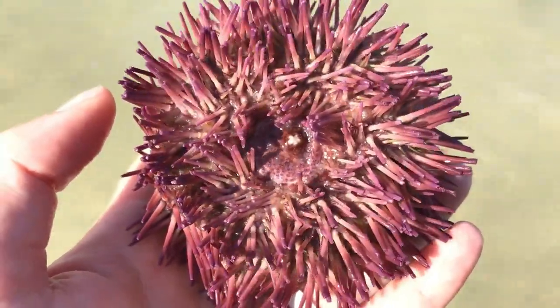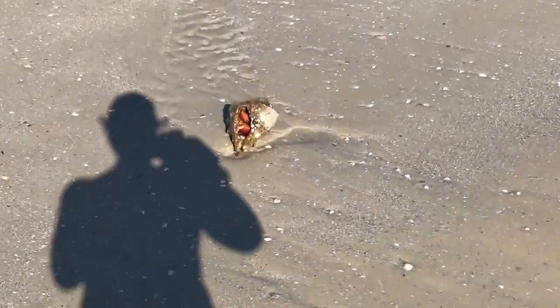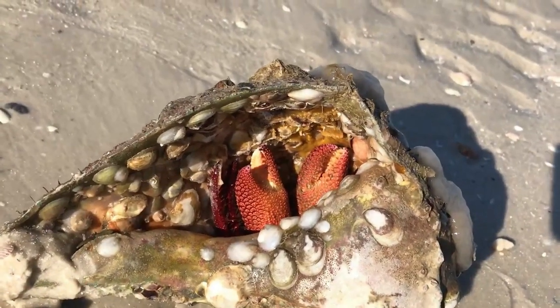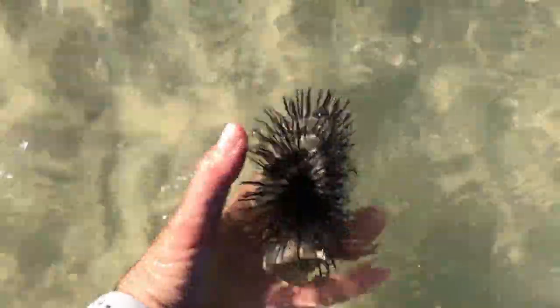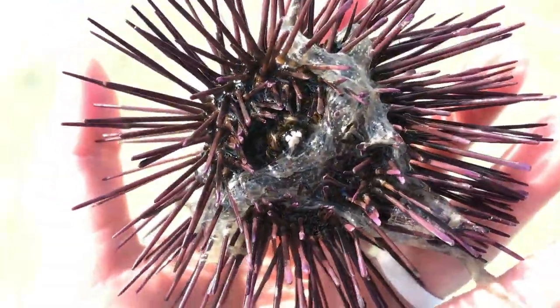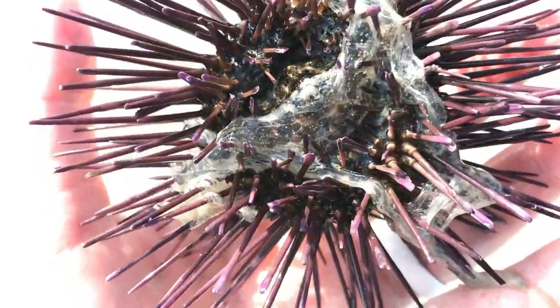Do you see this? This crab is huge — oh my gosh, I've never ever seen a crab this big! And we've got a long spine sea urchin here — look how beautiful this one is. You can see it opening and closing its little mouth; I think it's maybe trying to eat that gooey stuff.